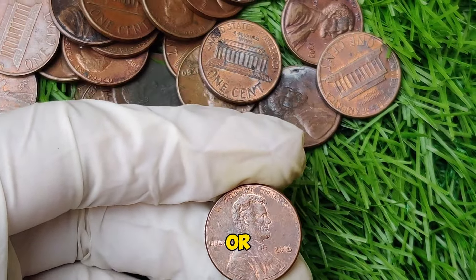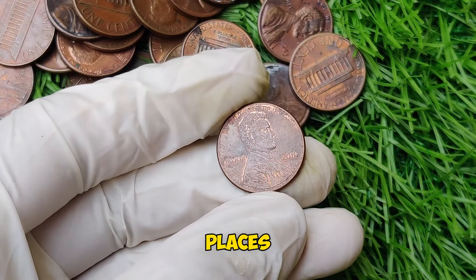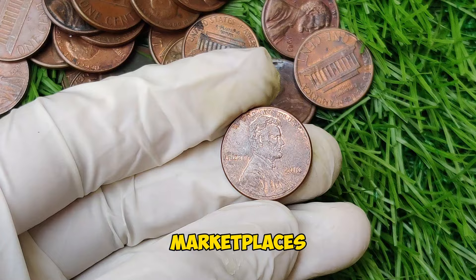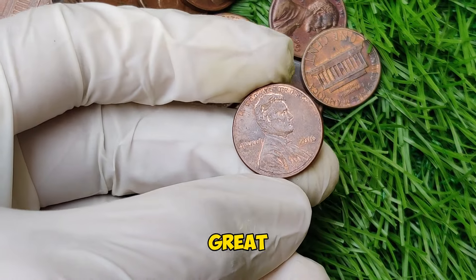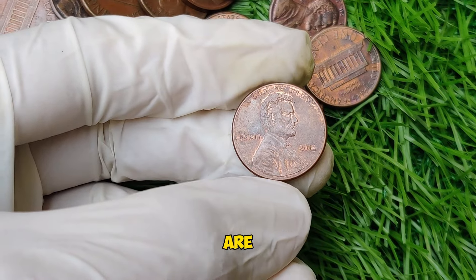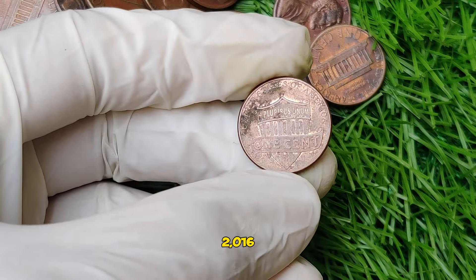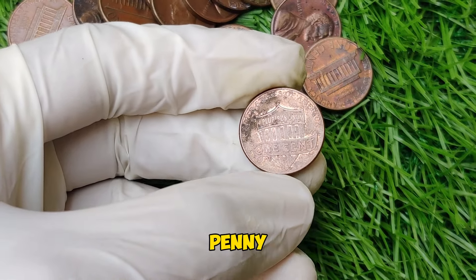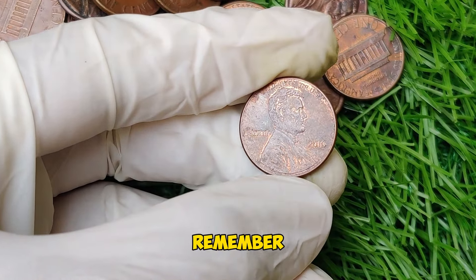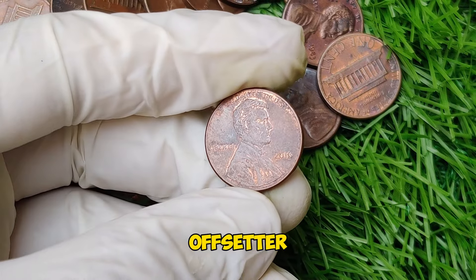If you're looking to buy or sell a valuable 2016 Lincoln penny, local coin shops, online marketplaces like eBay, and auction houses are great starting points. Always do your research and ensure that any transactions are secure and legitimate. Remember, not every penny from this year is valuable, but if you find one with an off-center strike, you could be holding a real gem.